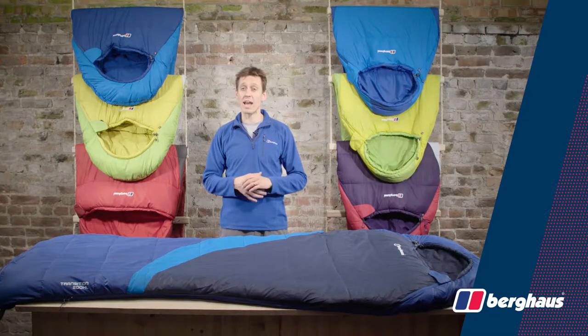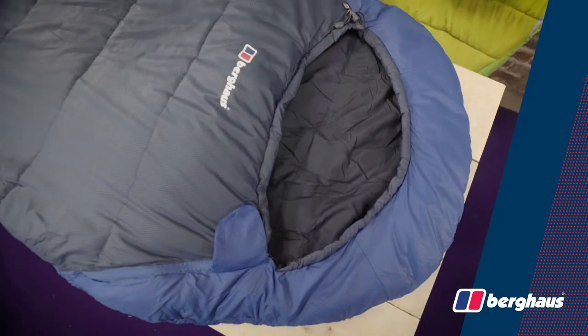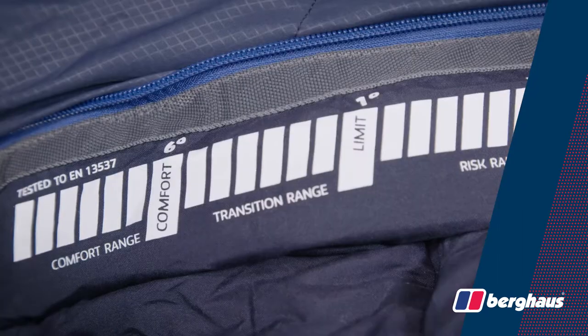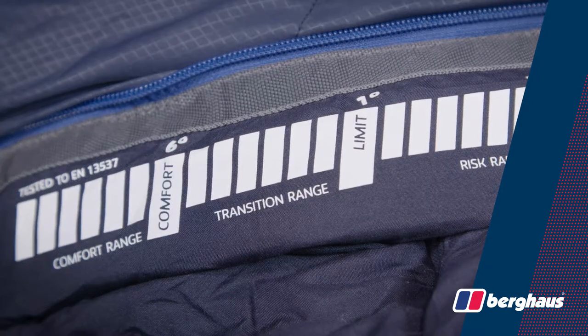The 200XL is both the longest and widest bag in the Transition range and is suitable for those up to 225cm tall. It's an ideal sleeping bag for UK camping between late spring and early autumn.